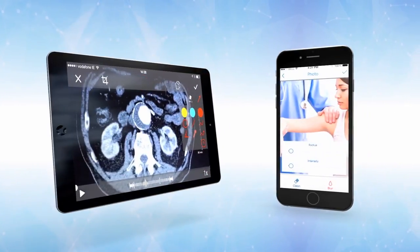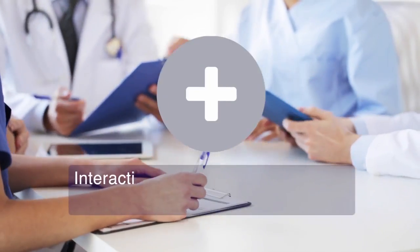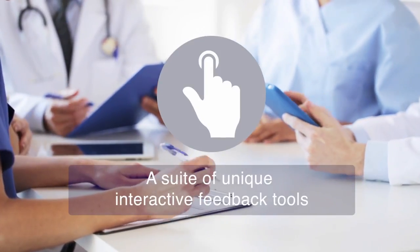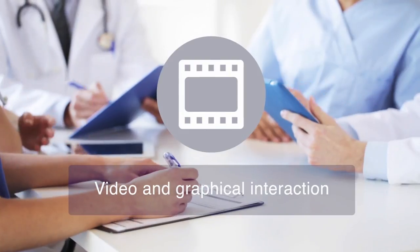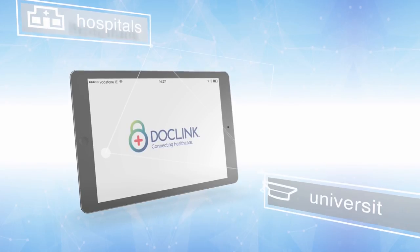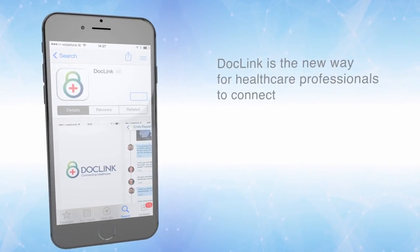Advanced tools allow for annotation of videos, and features such as blurring of images further protect patient privacy. DocLink is also a great training aid for hospitals and medical colleges, allowing students and junior doctors to interact with professors and consultants in ways not possible before. DocLink introduces learning through collaboration. The DocLink app can be customized to suit the specific needs of hospitals, universities, and medical device and pharmaceutical companies.